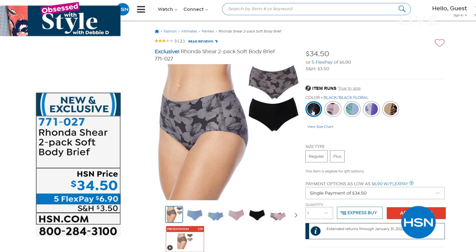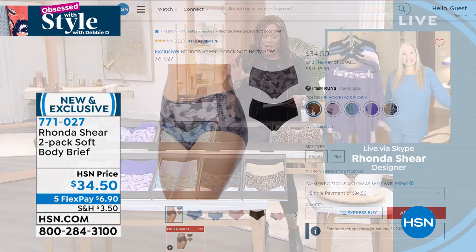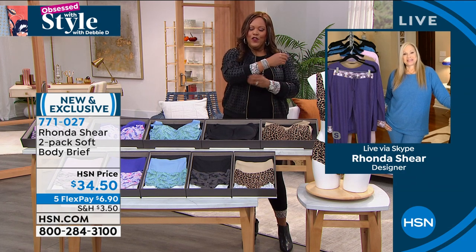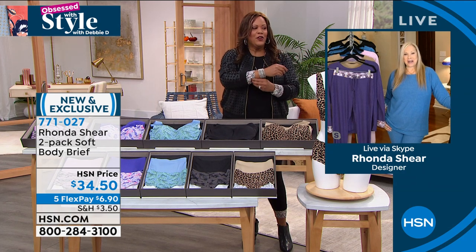I love these. $6 and some change to get home those briefs. Get the bras, get the whole look. And we're going to come back to you for the next hit. What color are you going to wear for your next hit? Are you going to change?